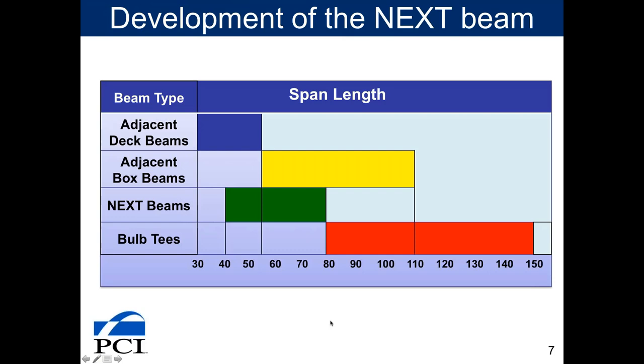The NEXT Beam was not intended to compete with a bulb T-shape — for longer spans you'd want a bulb T. It was meant to be in your toolkit in lieu of a box beam when a box beam didn't work as well. Its working span range is 40 to about 80 feet, though one was cast at 87 feet. A good practical span range is 60 to 80 feet.